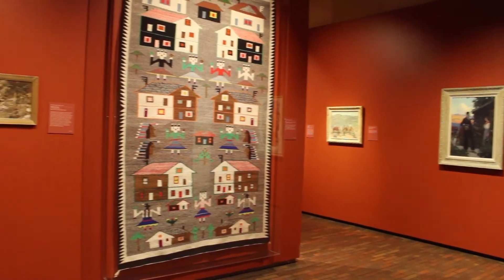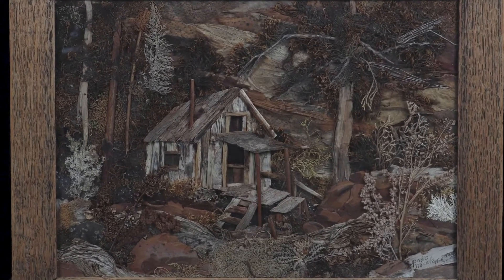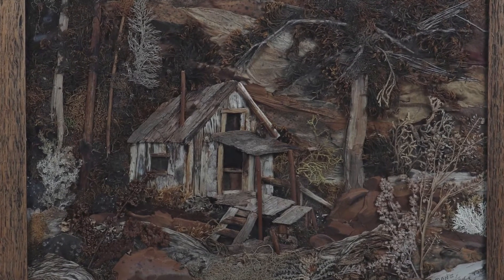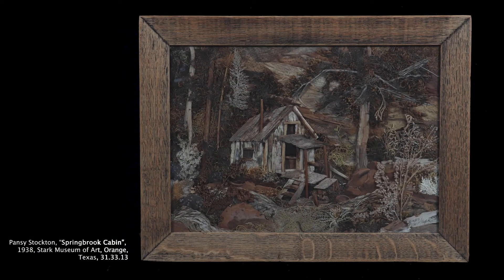Now I've got one more artist for us to check out. This work of art looks like a painting, but it's actually not. When you look closely, you'll see many different pieces that form this sun painting or organic collage. Artist Pansy Stockton created this original collage using natural materials in unexpected ways. It's amazing to think that she could use up to 40,000 individual pieces in each collage she made. This collage, Spring Brook Cabin, was made in 1938 and shows a cabin in a forest located in Colorado. What things can you identify?